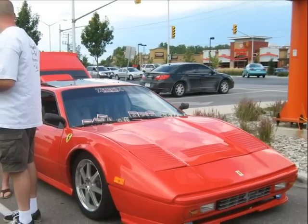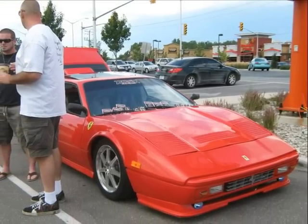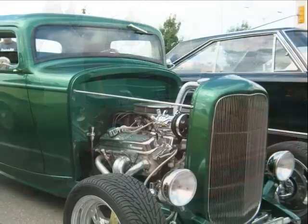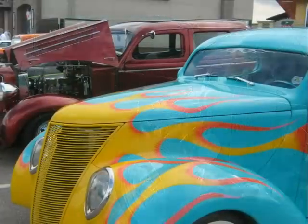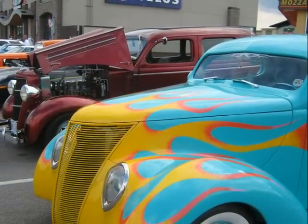Here's a neat-looking bright red Ferrari. And a little Deuce Coupe, 32 Ford. And the hits just keep on coming.